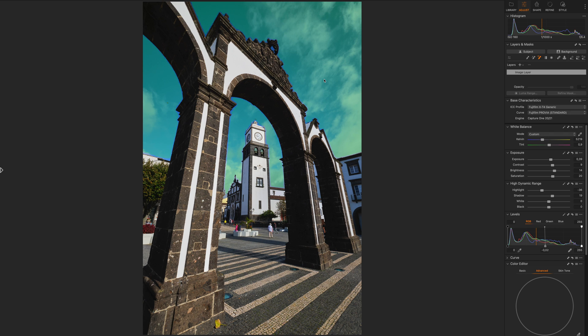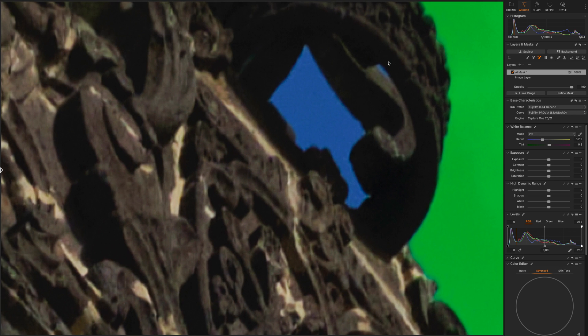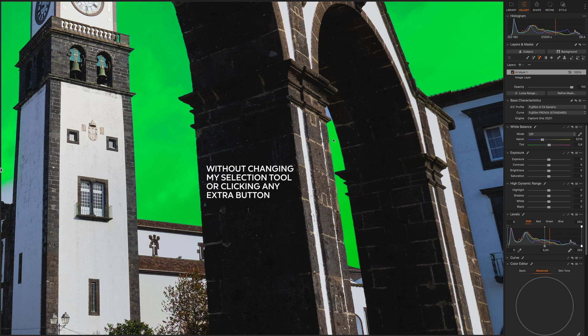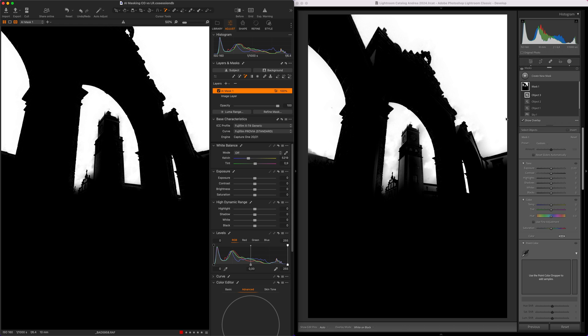Now let's switch to Capture One. Similarly, I'm going to use the AI Select tool again. In this case, the AI selection didn't pick up the same sky area and this section at the top of the arch. So very easily, using the same tool — no need to switch to a different tool — I'm going to zoom in and click and drag the box around this element, and a couple more clicks to add the remaining selection. If you want to smooth out the selection a little bit, you can use the Refine Mask tool and apply a touch of refinement to your liking. I find the efficiency of the AI Select tool in Capture One way better.